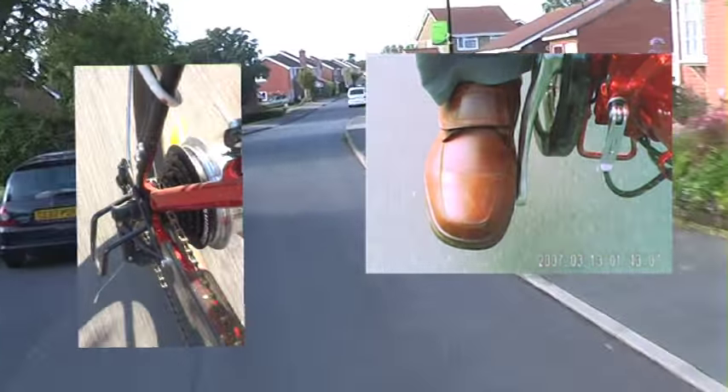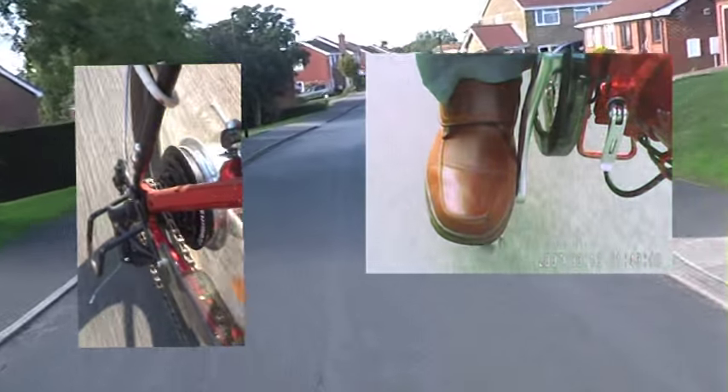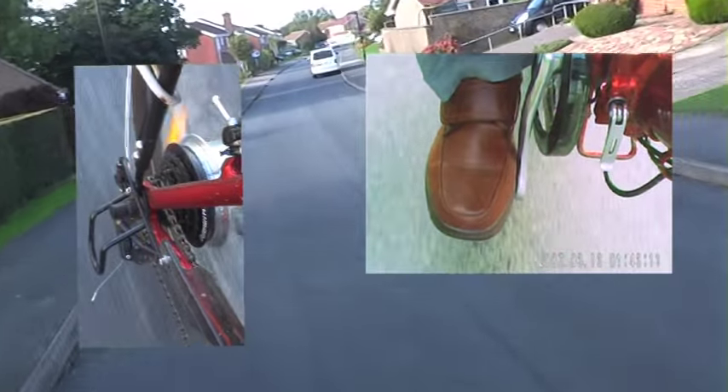I can stop pedalling now and just skim along using the throttle.